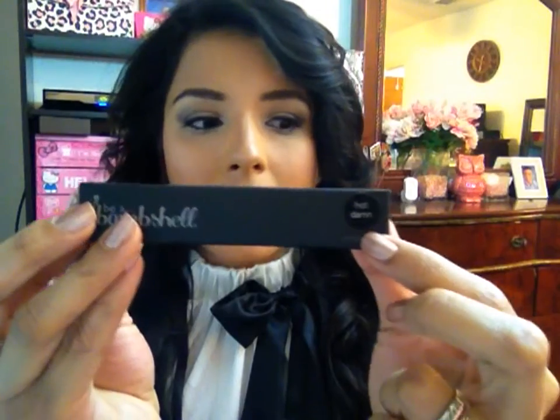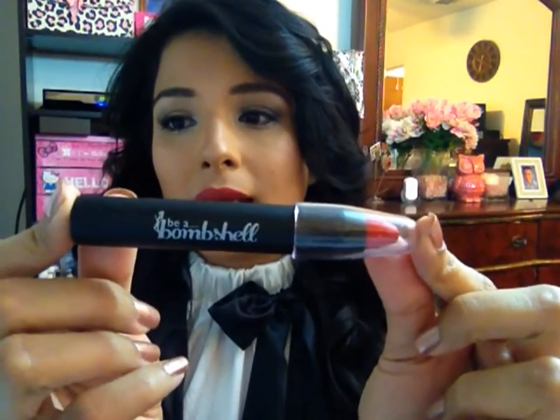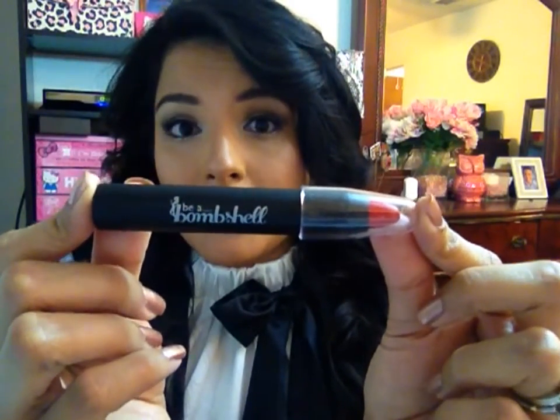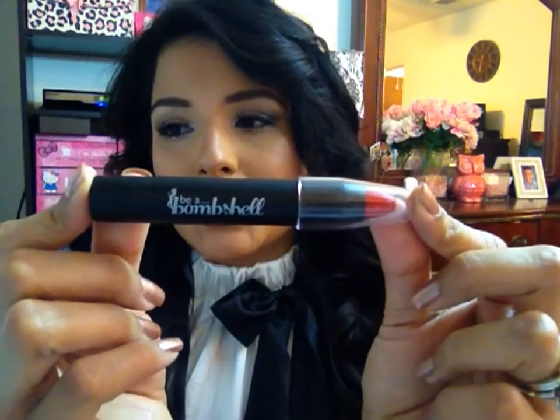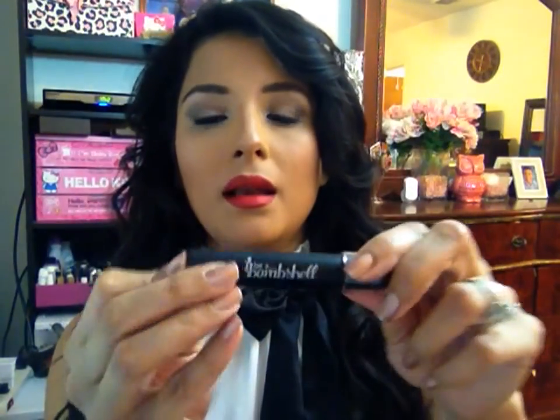The next item I received is this Be A Bombshell lip crayon in the shade Hot Damn, and I love it. This is the actual item and it is a full size — these retail for $14 as well on their website. Ipsters do receive 40% off any purchase as well as a free Coco Delight gloss. This is an amazing color, I absolutely love it, and I am wearing it right now. It goes on super smooth — absolutely love it.